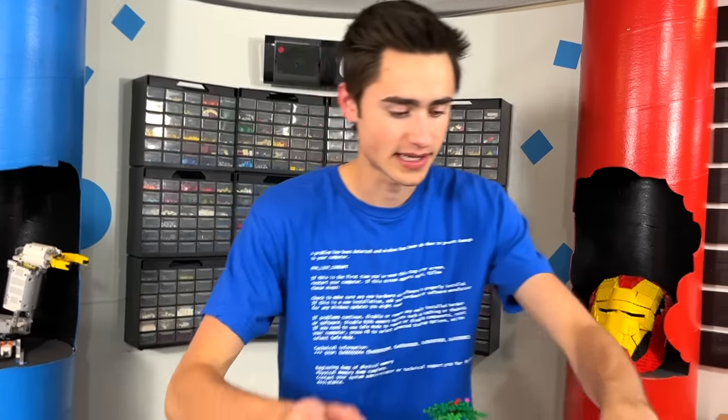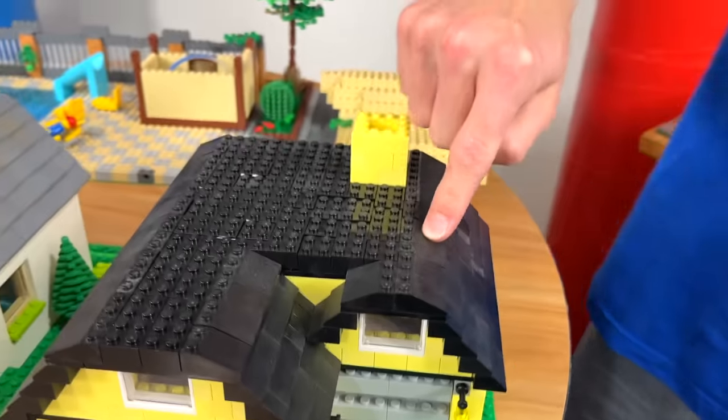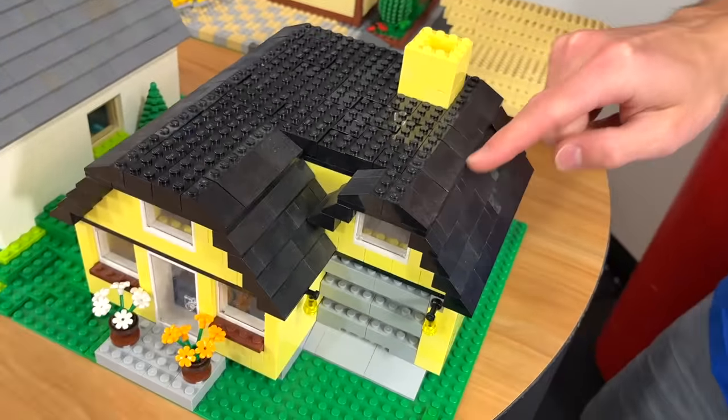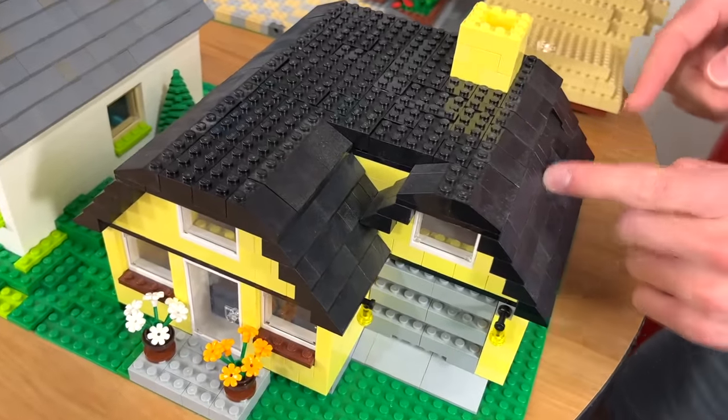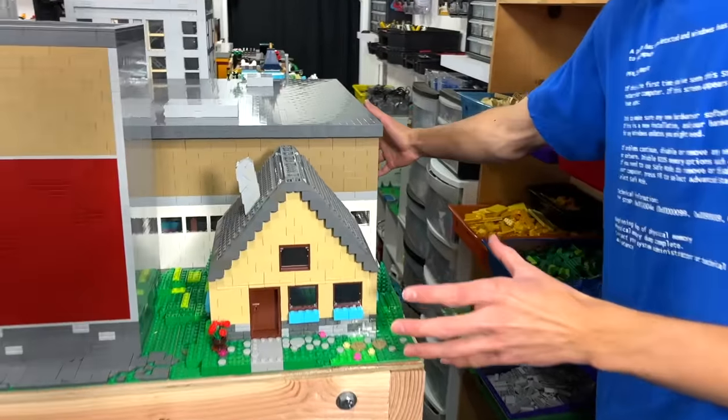This house over here — I totally ran out of slopes and had to transfer to 2x3 slopes because I ran out of the 2x2 slopes. But this one is just a nice yellow and black house. If you imagine, these will all slot in place right behind the mall.